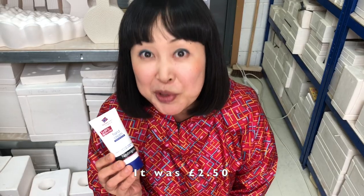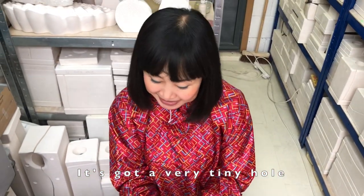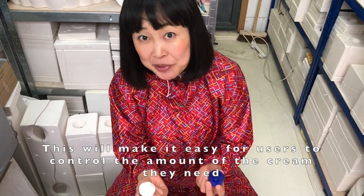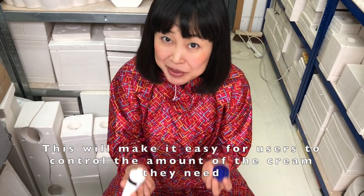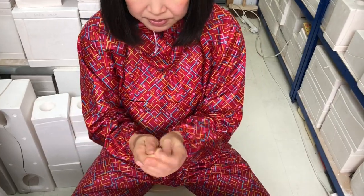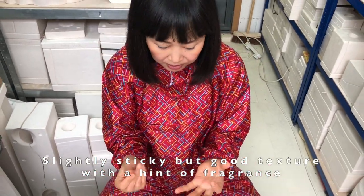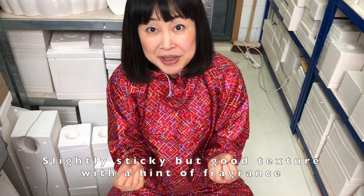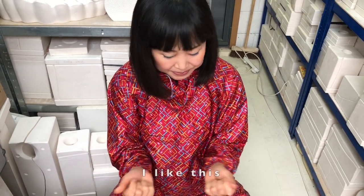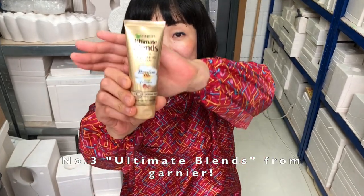Number two: Neutrogena hand cream from Johnson & Johnson. It was £2.50. It's got a very tiny hole, which will make it easy for users to control the amount of cream they need — very thoughtful. Slightly sticky, but good texture with a hint of fragrance. I like this.